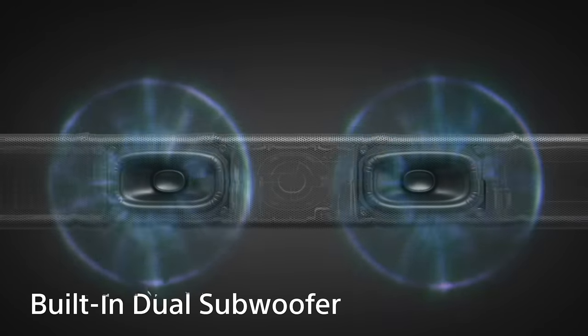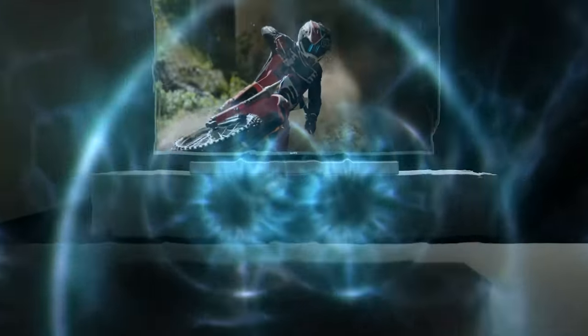If the dual built-in subwoofers aren't giving you enough boom, you'll want to add one of the optional wireless subwoofers — the SA-SW5 or the SA-SW3. Both feature Sony's exclusive Sigma-shaped magnetic circuit and S-Master edge structure, delivering deep, strong bass with less distortion. The SA-SW5 is the larger of the two at 300 watts with a more premium look, while the SA-SW3 is better for smaller spaces with a smaller footprint but still delivers 200 watts.